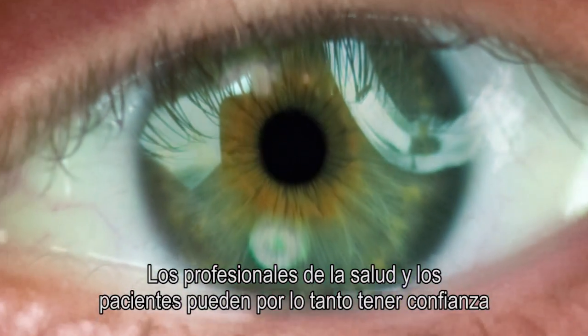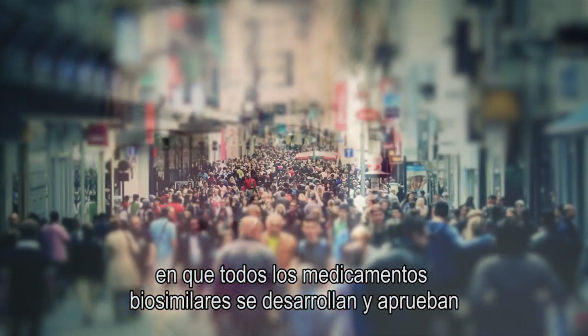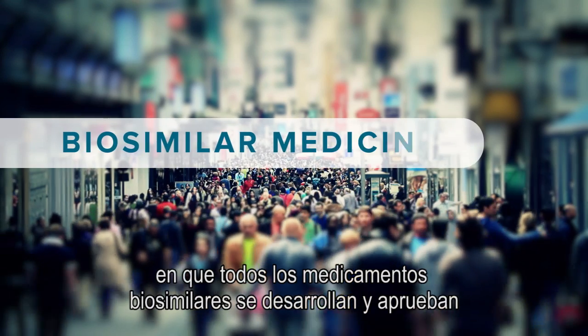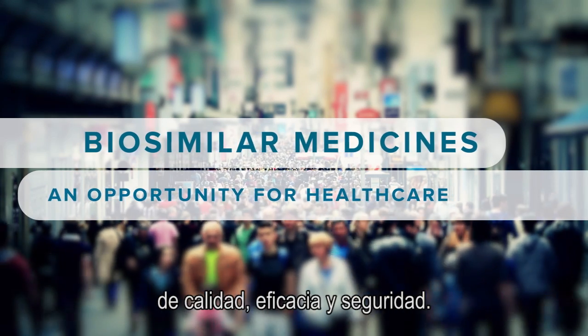Healthcare professionals and patients can therefore be confident that all biosimilar medicines are developed and approved according to the highest European quality, efficacy and safety standards.